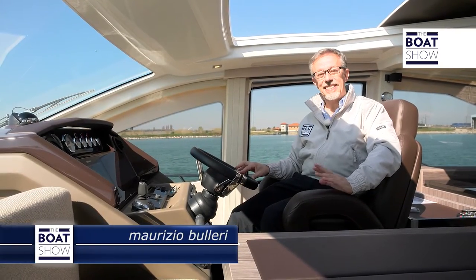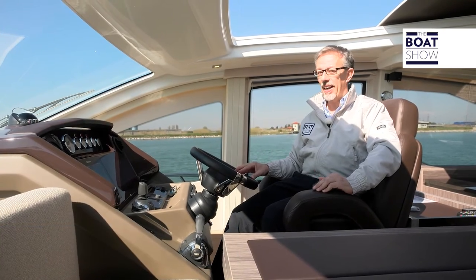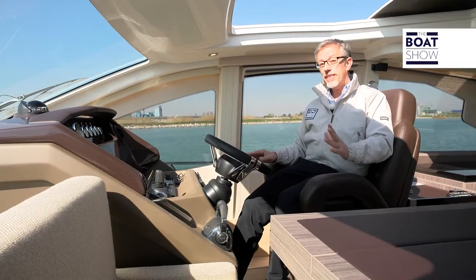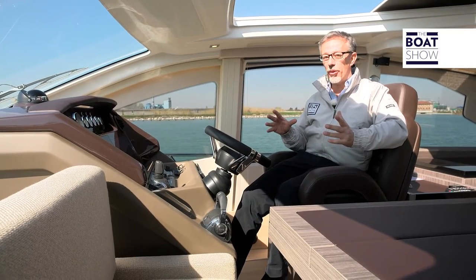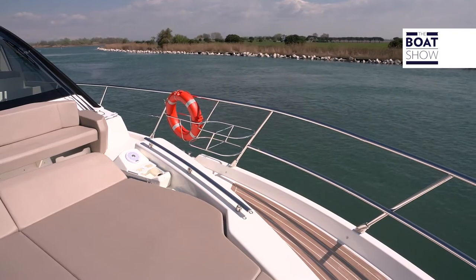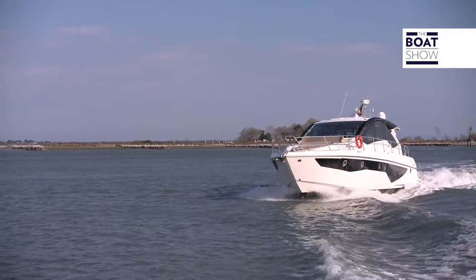Today we are aboard a splendid 60-foot yacht, the Cranky 60 HT, or Hard Top. This size is perfect, and I'll explain why. It is ideal for an owner who wants all the amenities but at the same time wants to be independent — to manage it, to maneuver it.